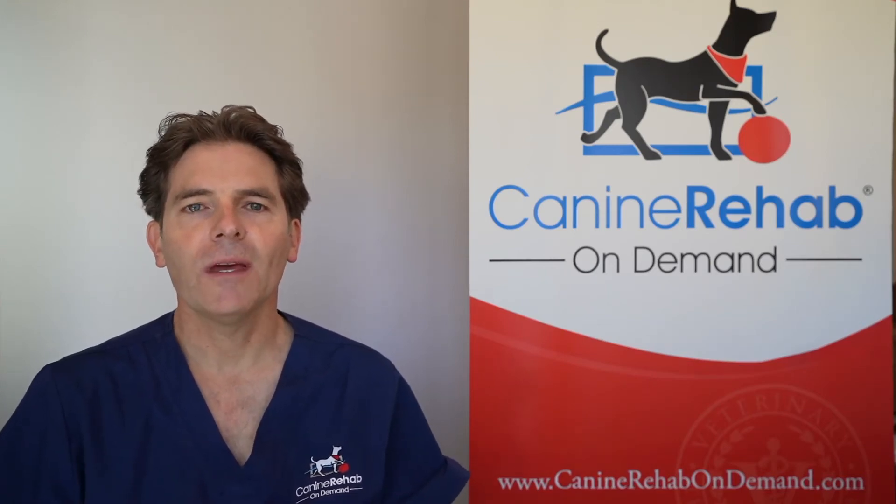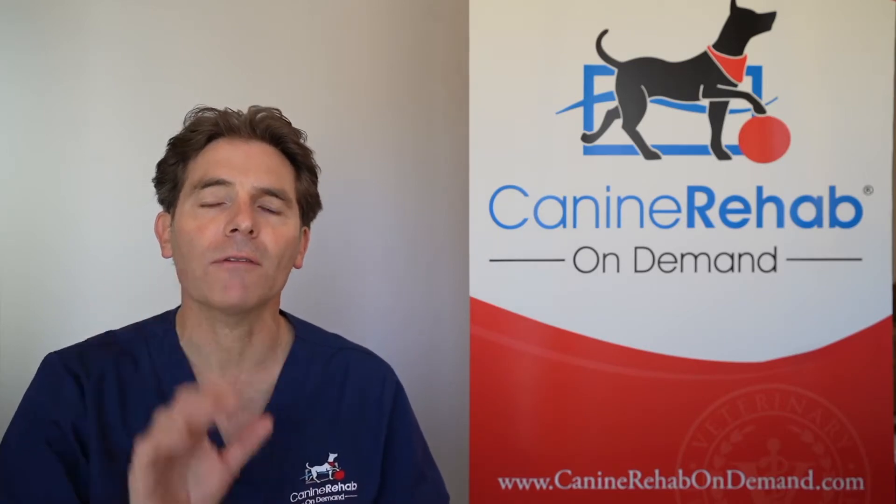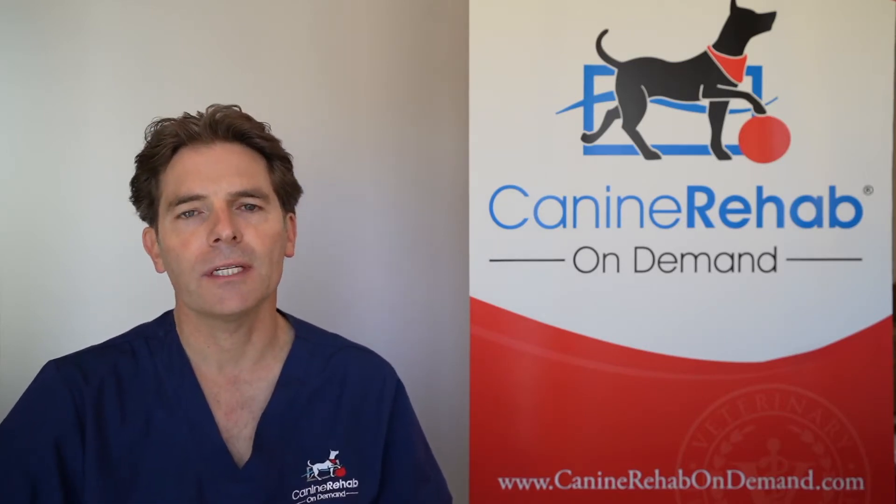Hi, Dr. John here. I want to talk about what are the most common clinical signs that we see with DM and how we incorporate those clinical signs into the five different stages of the disease.